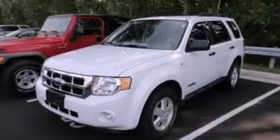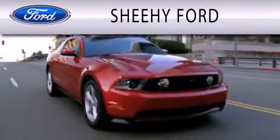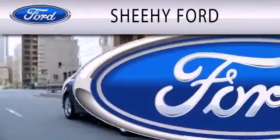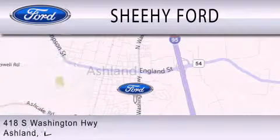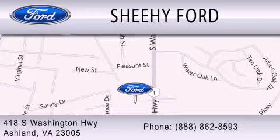Please call today to reserve this vehicle for a test drive. She-He Ford is dedicated to doing everything possible to ensure that the experience you have selecting your next vehicle is as pleasant as possible. We are located at 418 South Washington Highway in Ashland. Thank you for listening.